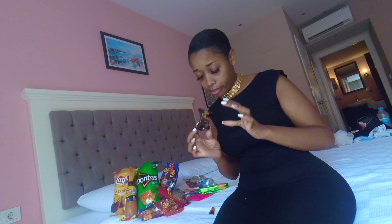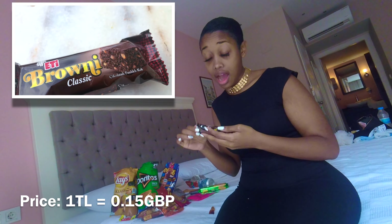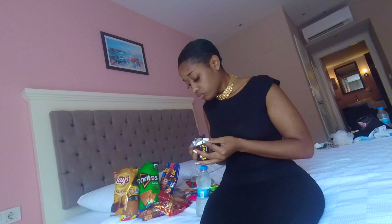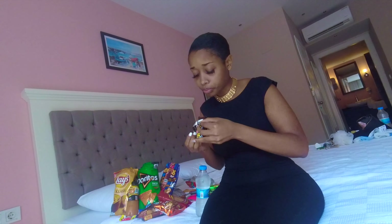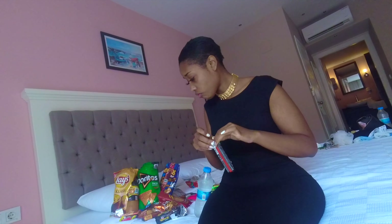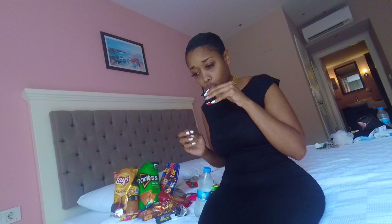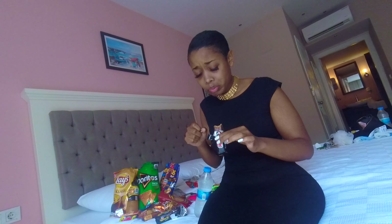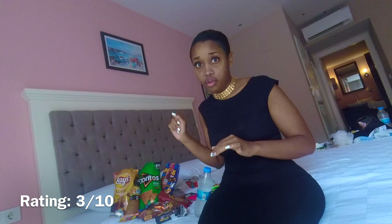The brownie — I'm hoping this tastes nice because I love me some chocolate. 10 out of 10! This is definitely one of the best ones I've tasted so far. Next up is what looks like their version of a Snickers ball — 3 out of 10.